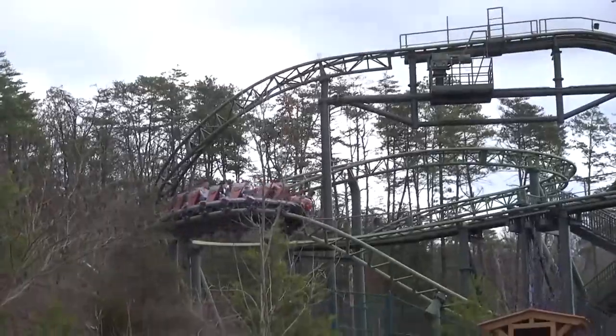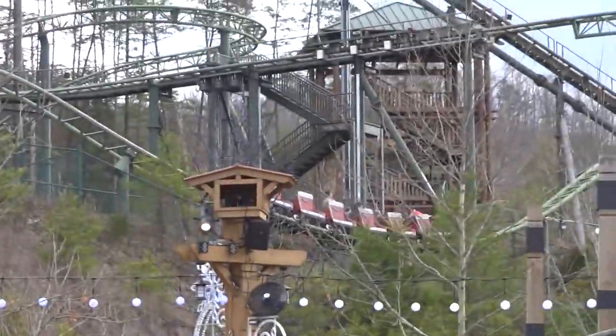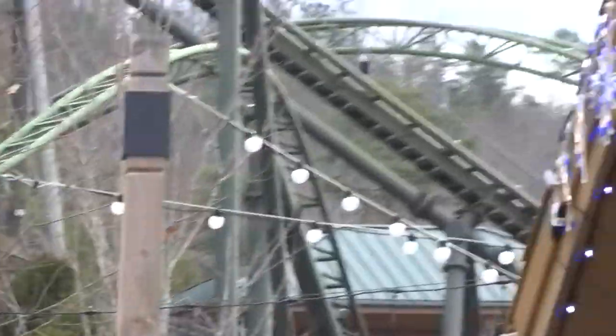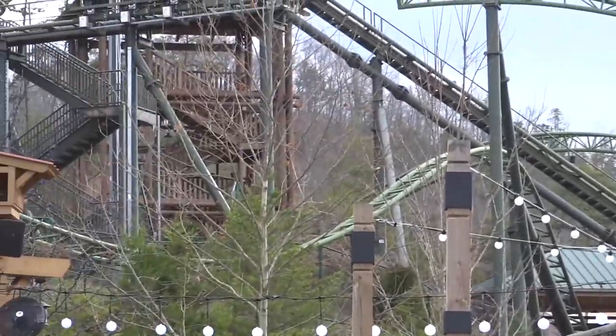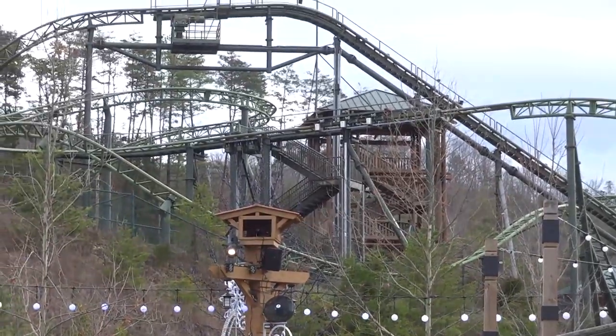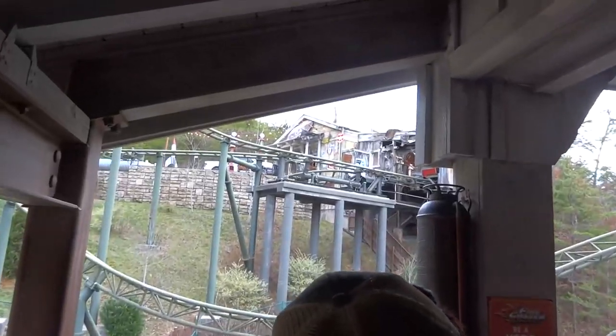So just be prepared for that when you are going into riding this. My suggestion would be to hit this up shortly after opening, right after you ride Mystery Mine of course — which has atrocious capacity — or you could wait until the very end of the night when the line seems to die down as well.